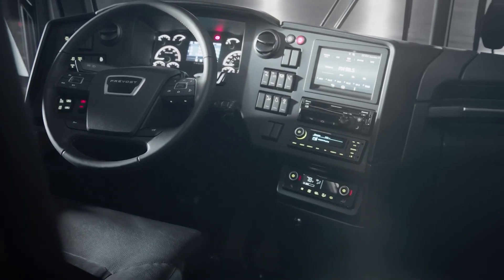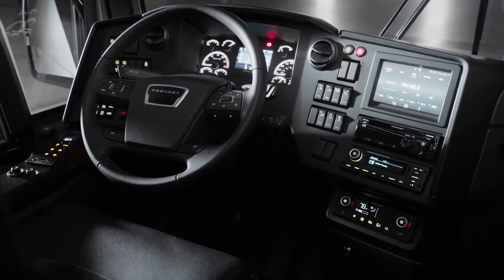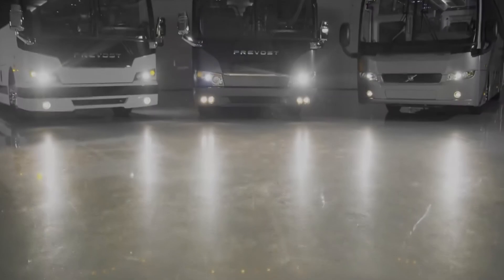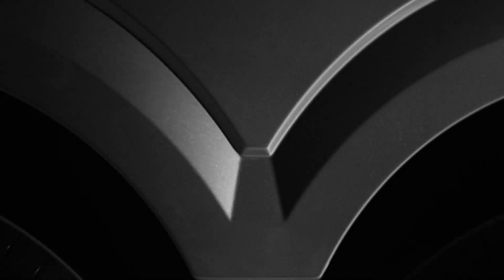So there you have it — the top 5 most luxurious RVs in the world. Which one is your favorite? Let us know in the comments below. And remember, no matter which RV you choose, the most important thing is to get out there and explore the world in style.